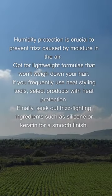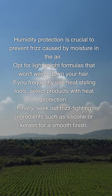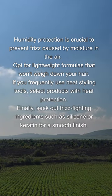When choosing anti-frizz hair products, it's important to consider a few key factors. Look for products that contain moisturizing ingredients like oils or butters to combat dryness and frizz. Humidity protection is crucial to prevent frizz caused by moisture in the air. Opt for lightweight formulas that won't weigh down your hair. If you frequently use heat styling tools, select products with heat protection. Finally, seek out frizz-fighting ingredients such as silicone or keratin for a smooth finish.